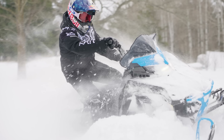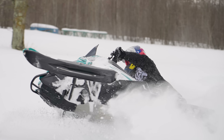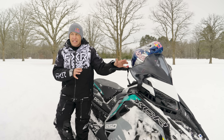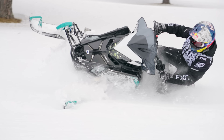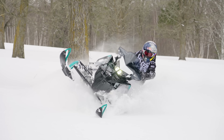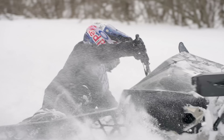Off trail is definitely Assault territory. It was so nice on the Assault — that extra length just felt so controlled when you're carving. The 136 felt pretty good but I felt like I was edging out on my running boards and being limited in my carves. The 850 128 was actually surprisingly fun — I could really carve that thing sharp and spin it around. Maybe because of the shorter tunnel and shorter skid, I was able to have my foot back further.